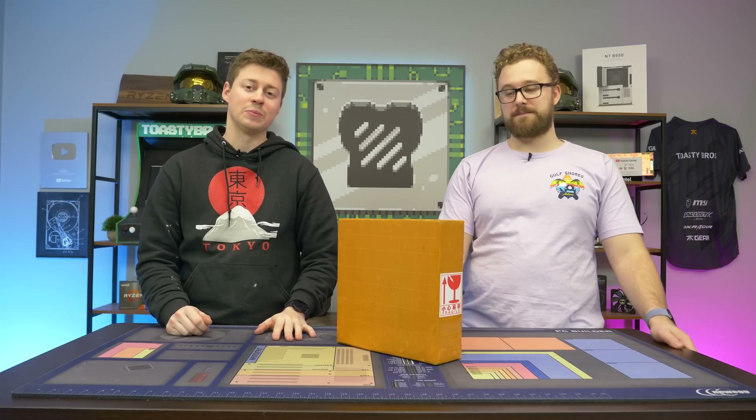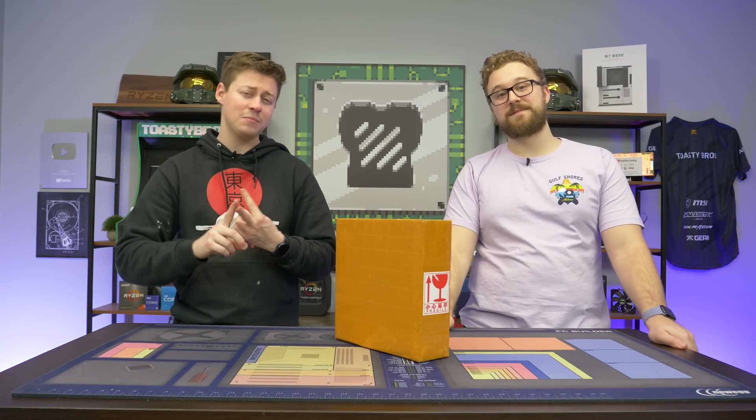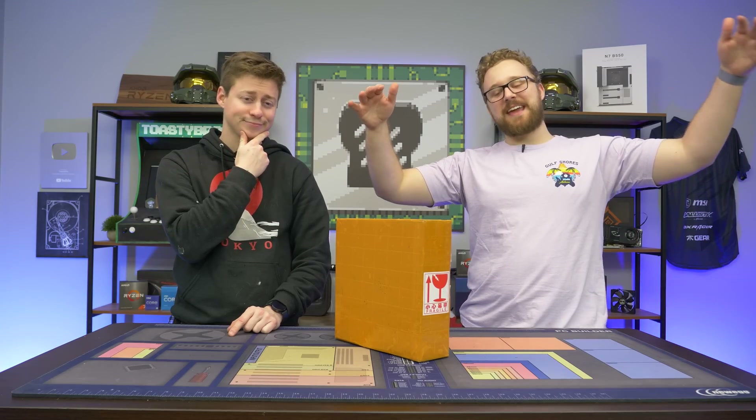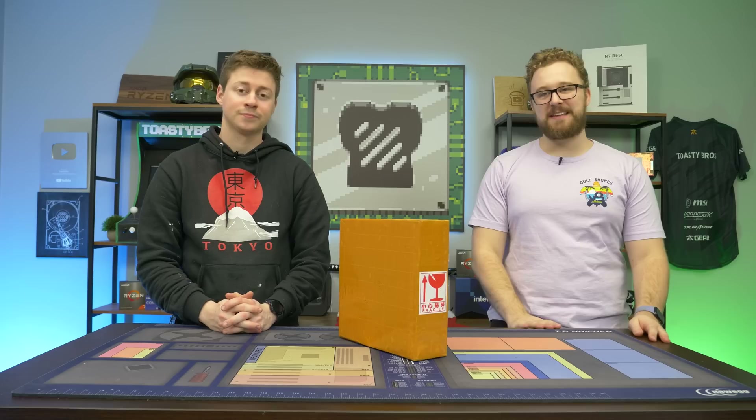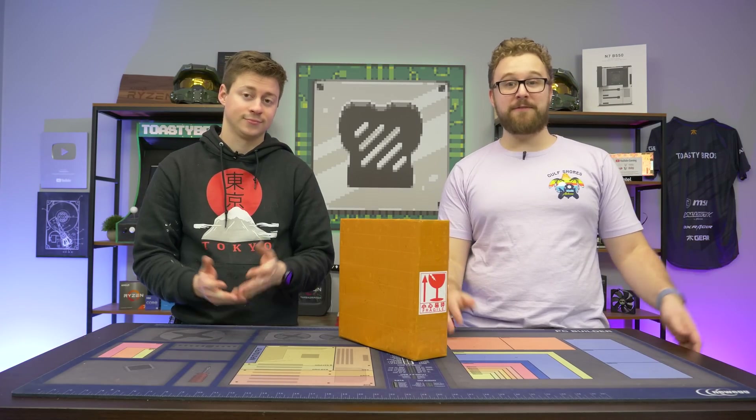Hey, how's it going guys? Jack and Matt here with the Toaster Bros, and today we have an odd one for you. This little mini PC has an Intel CPU but AMD integrated graphics. This mini PC came from AliExpress and we're very excited to open this thing up and see how it performs at about 500 bucks. Is it worth picking up? Well, we're about to find out, but first a word from today's sponsor.